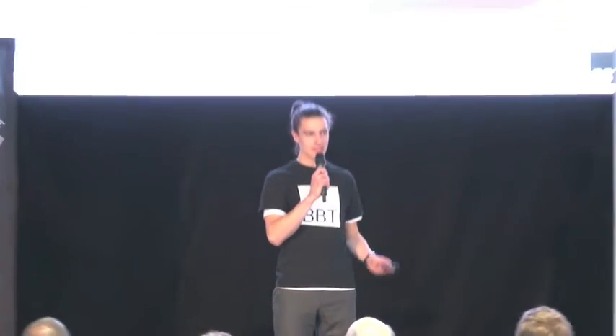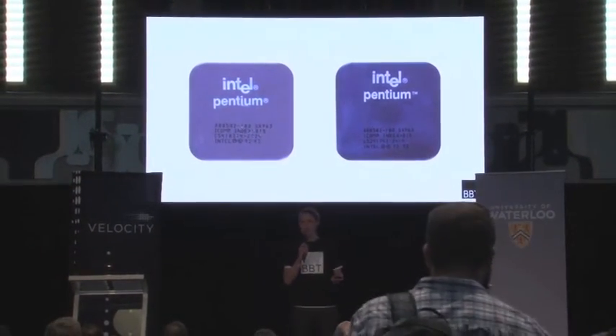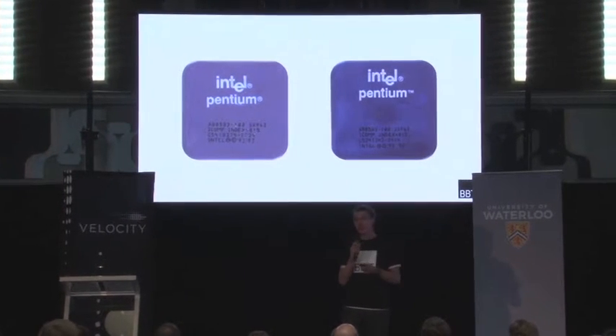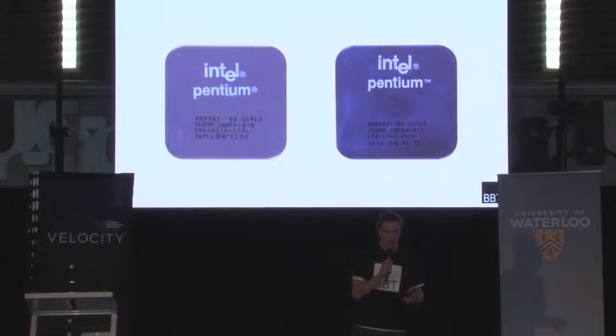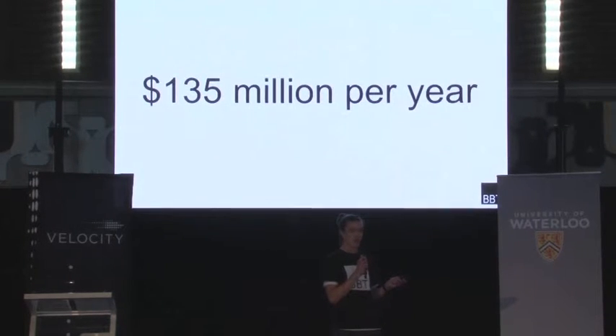Thanks Mike. One of these chips is fake — can you tell which one? The one on the left is a perfectly good CPU; the one on the right is a counterfeit. To prevent chips like the one on the right from entering the market, electronics companies spend on average $135 million every year.